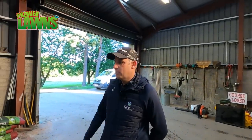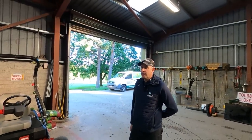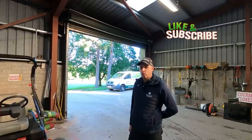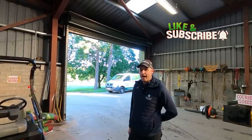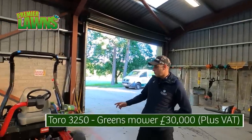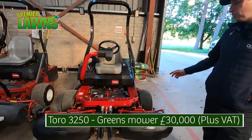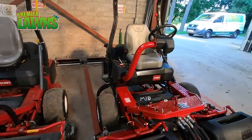We're in the shed now and we have all our cutting machines for day-to-day maintenance. All our machines are Toro — we find them the most reliable and user-friendly. This is a greens mower, called the 3250. This machine would have cut the greens this morning at three millimetres in height.